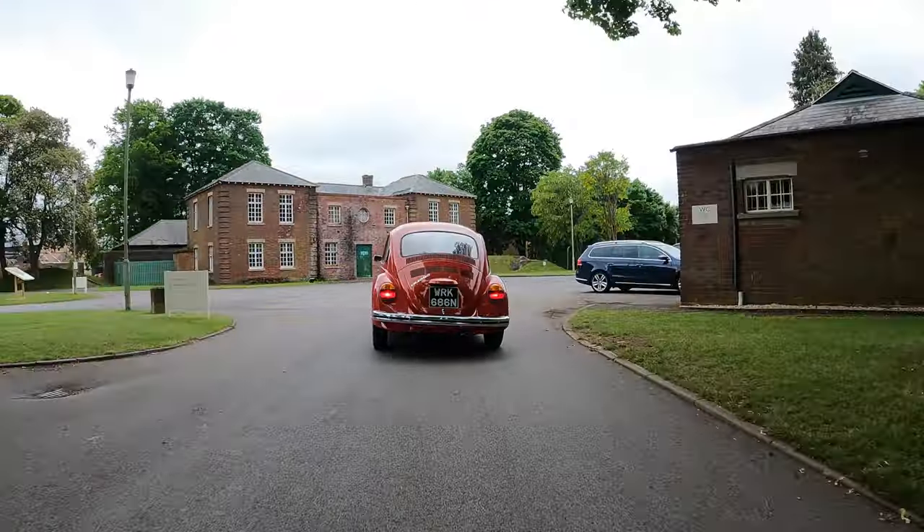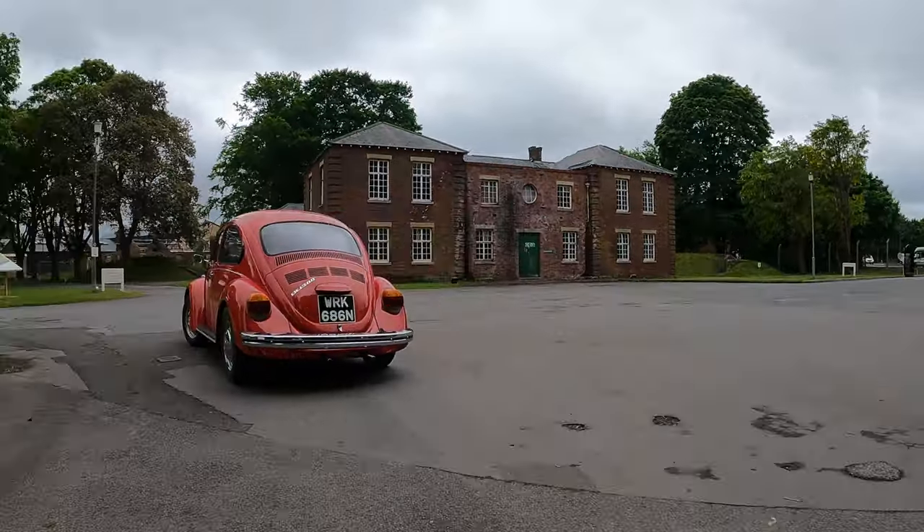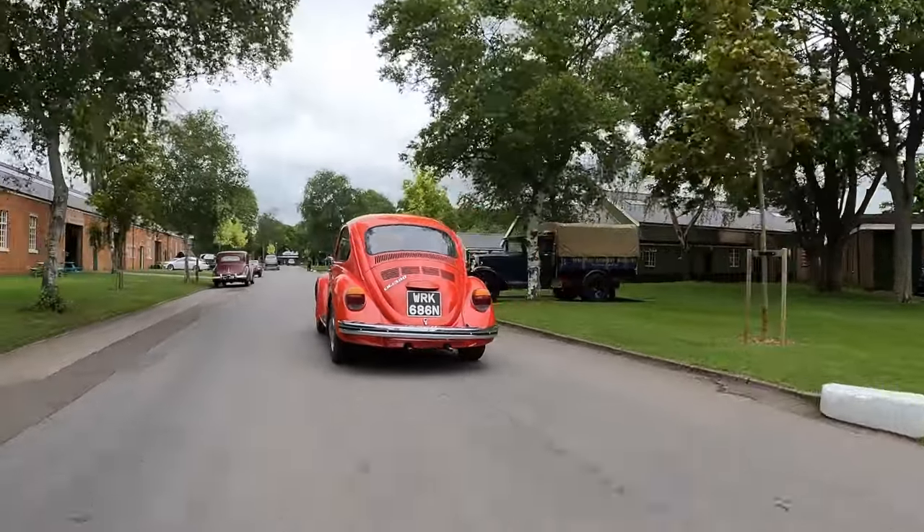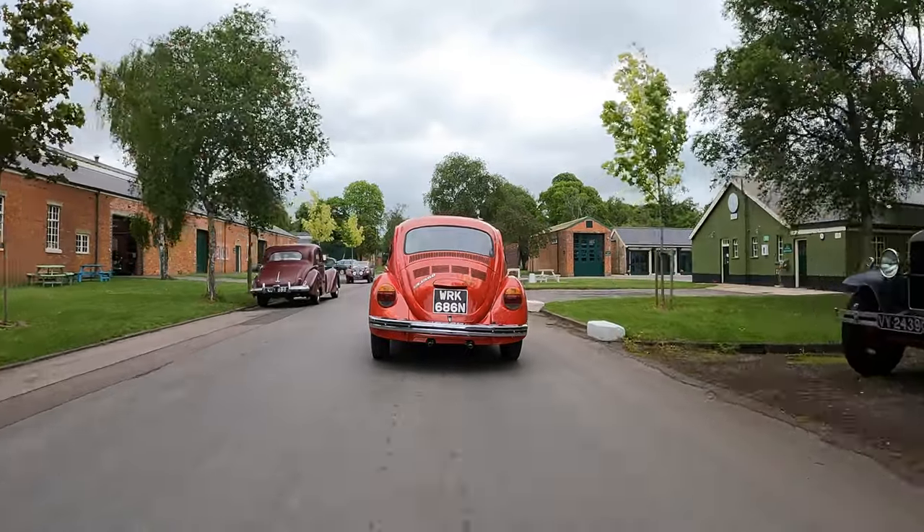So the Beetle — what do we know? Give me some facts and stats. This particular car we have just learned is post '72. Do you want to tell them why? Because the rear lights are different — they're bigger. They were nicknamed the elephant's foot. A guy at Auto Waxworks called James told us that.